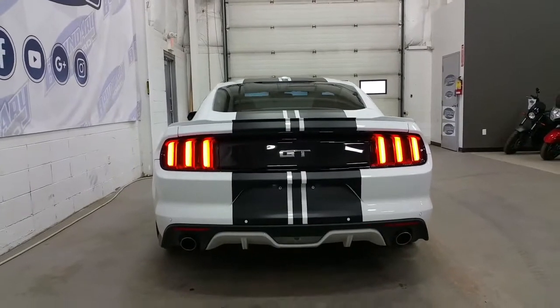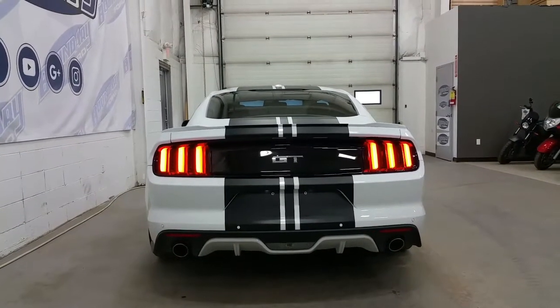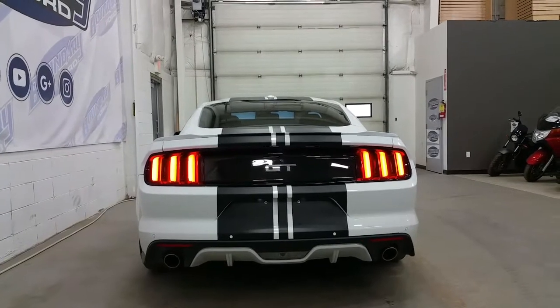At the rear, we have LED style taillights, rear park sensors, and dual chrome tipped exhaust, as well as a sport lower valence which is body colored to match.